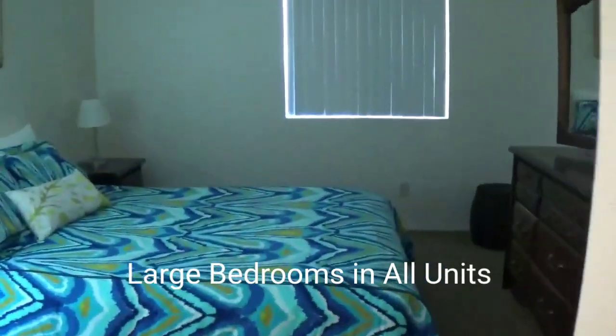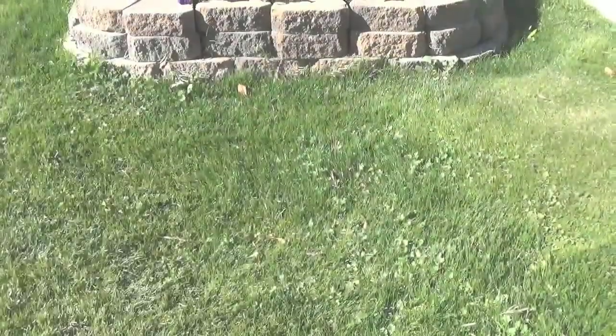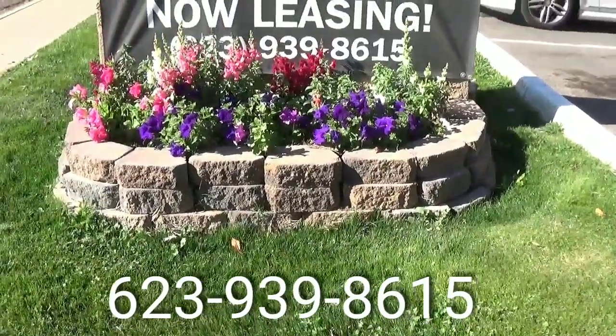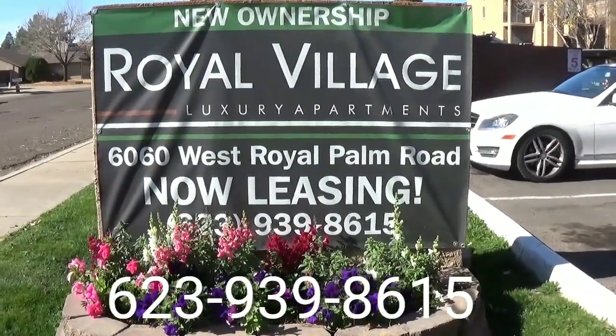And here's the large bedroom — perfect for a queen, a king, you name it. Our team is hard at work to complete all of our units, so please inquire today. We're excited to show you all the beautiful, awesome things that are going on now at Royal Village.